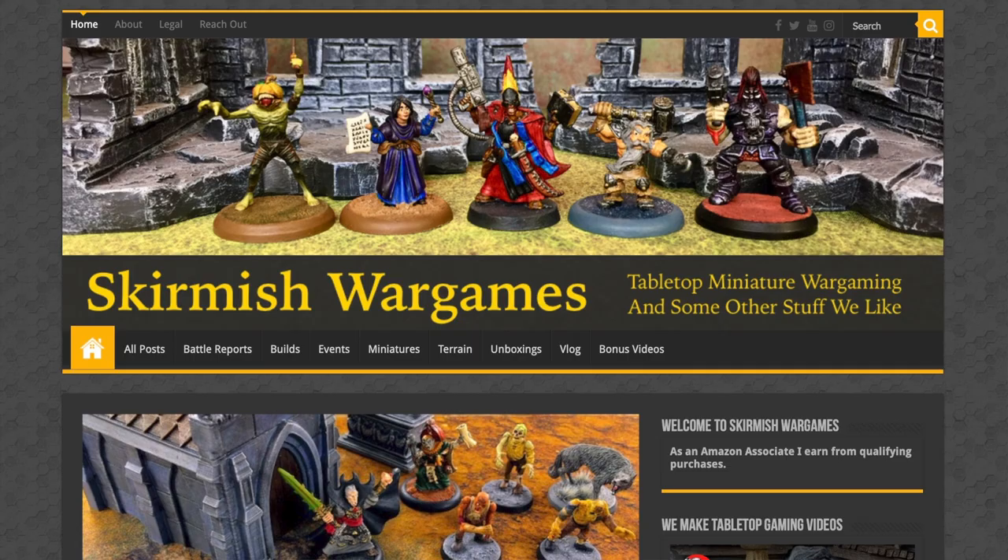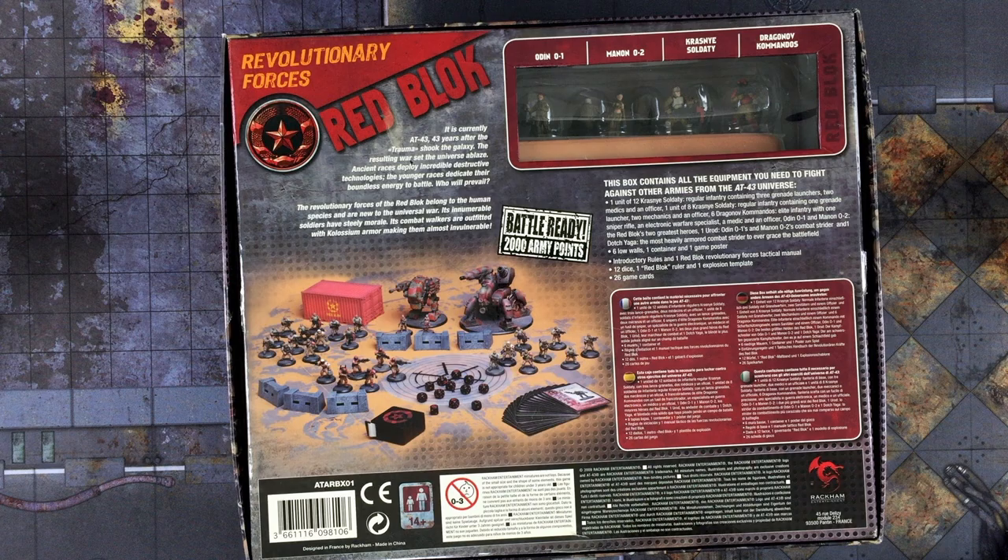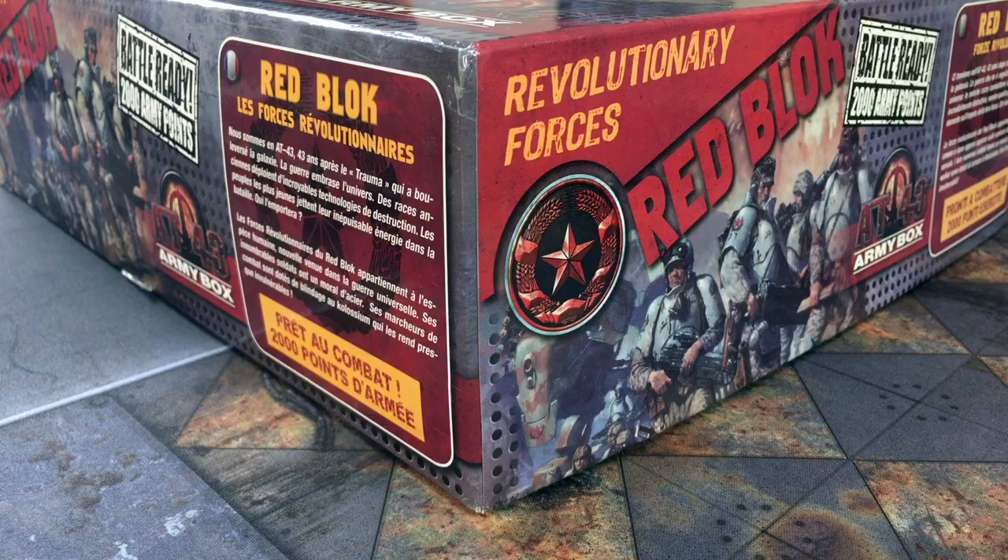We posted an additional bonus video on the Skirmish War Games website. If you go to the bonus video tab and click on that, you can watch the Red Block Army Box unboxing for AT43 that we now have posted. I will leave a link in the video description below.